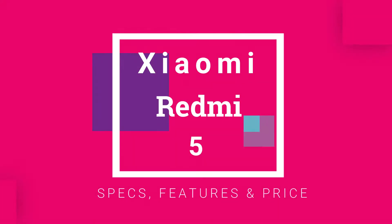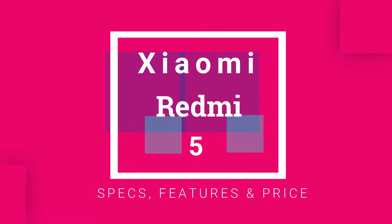Today I am introducing Xiaomi Redmi 5 with all its specs, features and price. So see the full video and don't forget about subscribing.